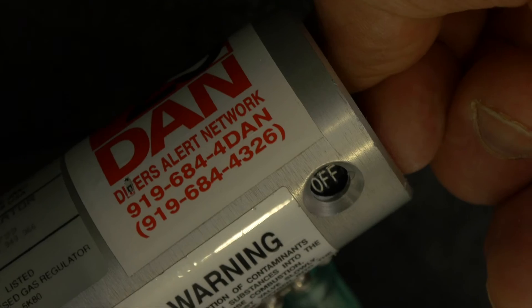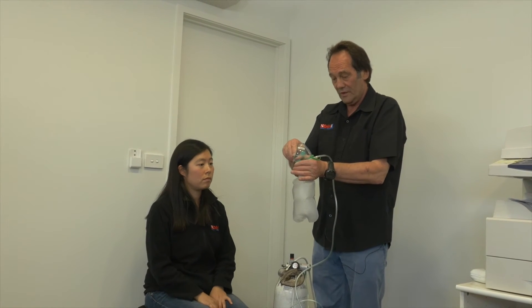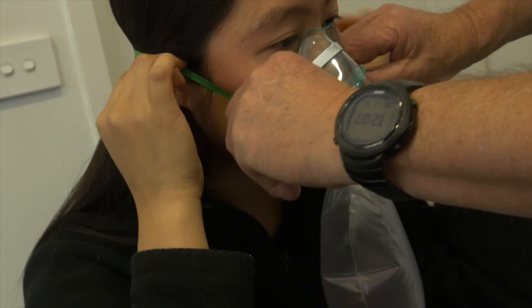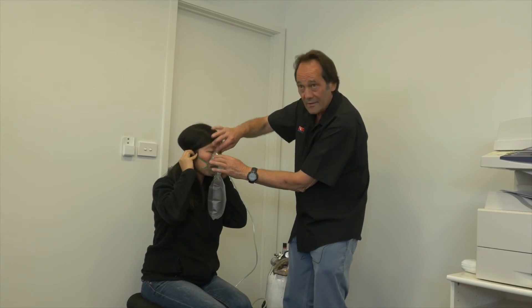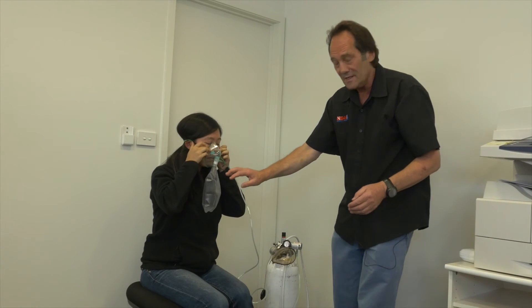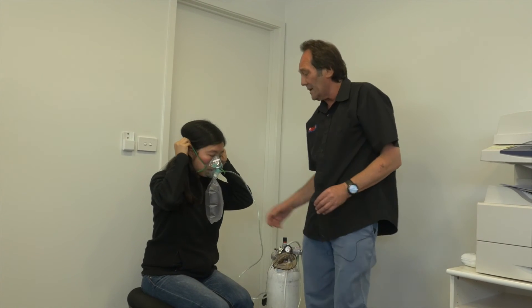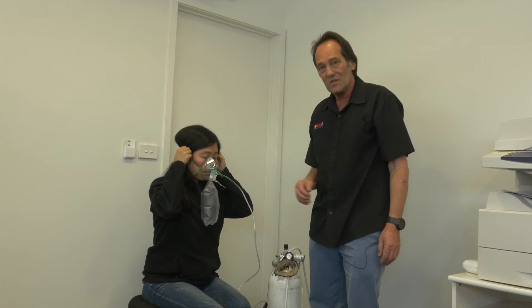To use the non-rebreather mask, you turn the flow rate on to 15 litres a minute, fill the reservoir with oxygen, then put it over the person's face — on top of the ears — and clip the nose to tighten it up for a better seal. It's sealing quite nicely. At 15 litres a minute the reservoir remains full, which is a bit wasteful, so we can turn the flow rate down to 10 litres a minute, at which she will probably be getting 75% oxygen delivered to her lungs.